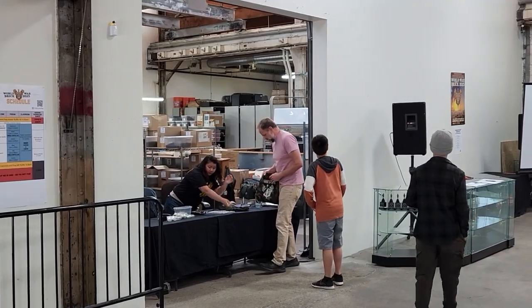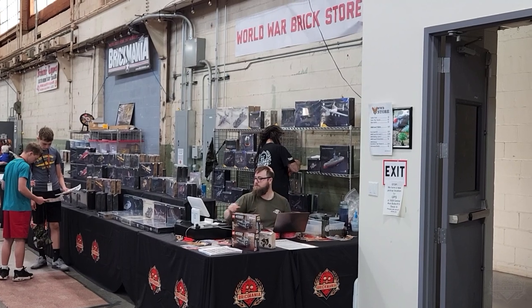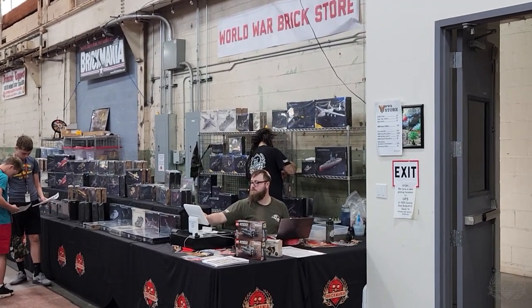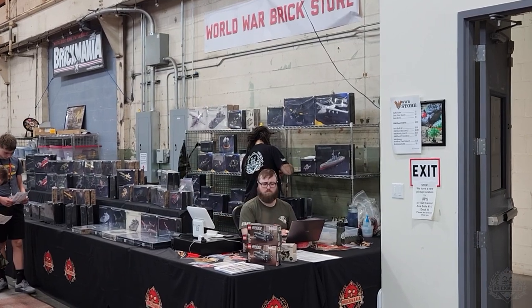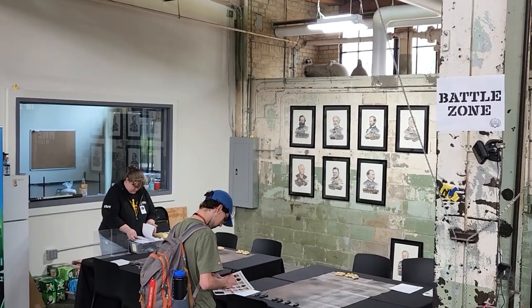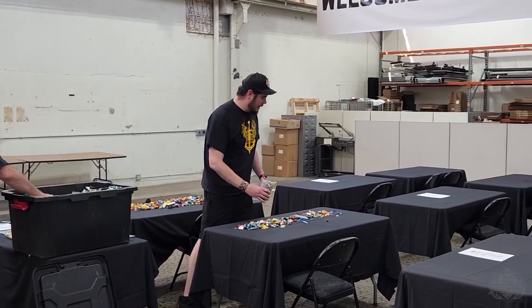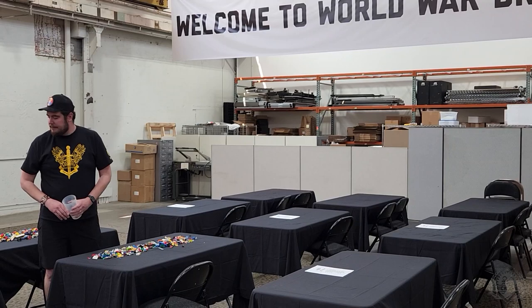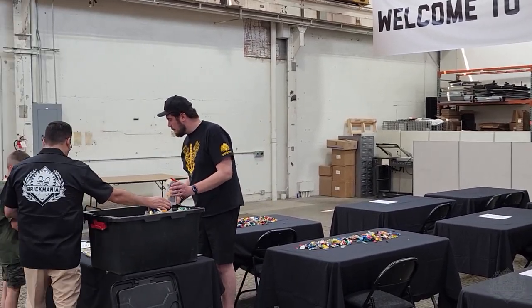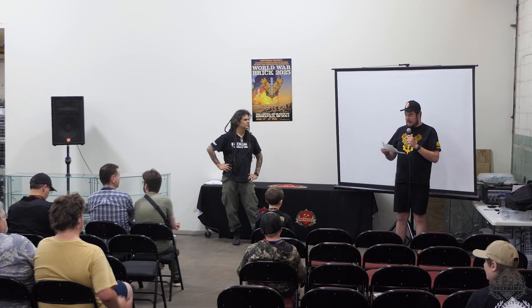The World War Brick store has actually moved. This is the registration station. The World War Brick store, where you can pick up stuff — we've brought a bunch of stuff down from the GHQ, so it's a little bit larger than last year. That's also where you get your raffle tickets, bingo cards, scavenger hunt stuff, etc. The Battle Zone is back in the back — that's where you'll find the micro brick battle and play testing. The classroom is all the way back there where certain activities will happen. Speakers have expanded significantly this year, so that's all happening up here at the podium now.